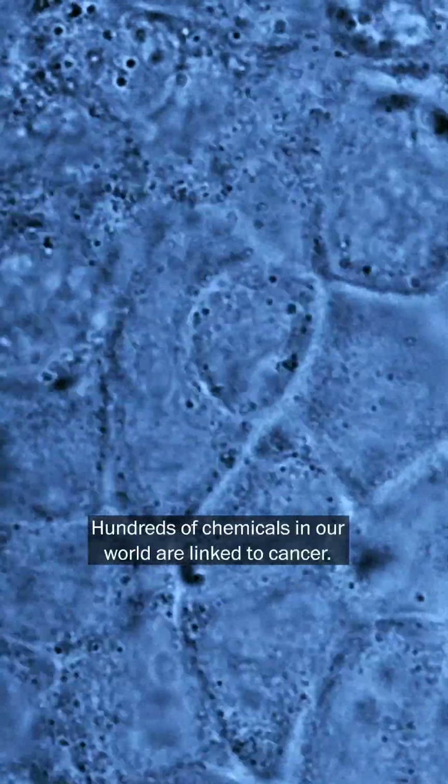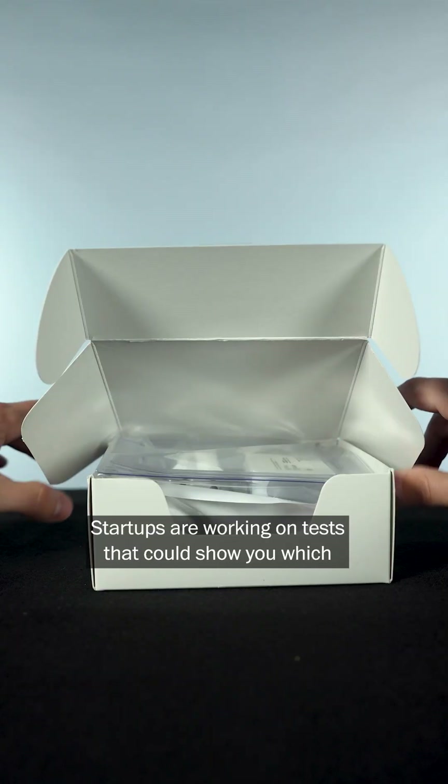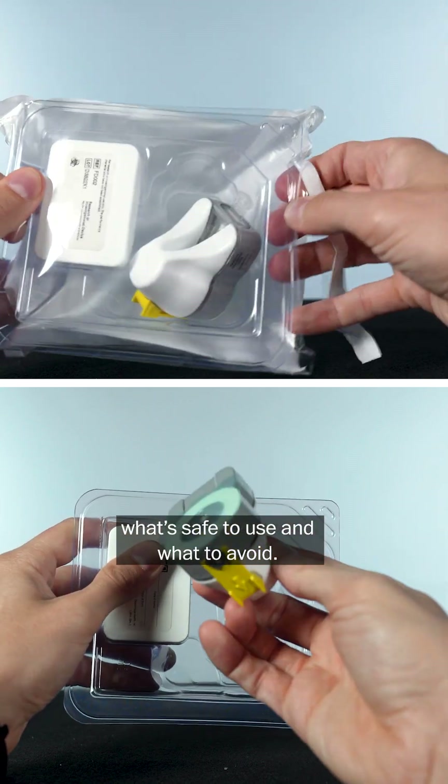Hundreds of chemicals in our world are linked to cancer. Have you ever wondered which ones of these are in your body? Startups are working on tests that could show you which ones you've been exposed to, and help you decide what's safe to use and what to avoid.